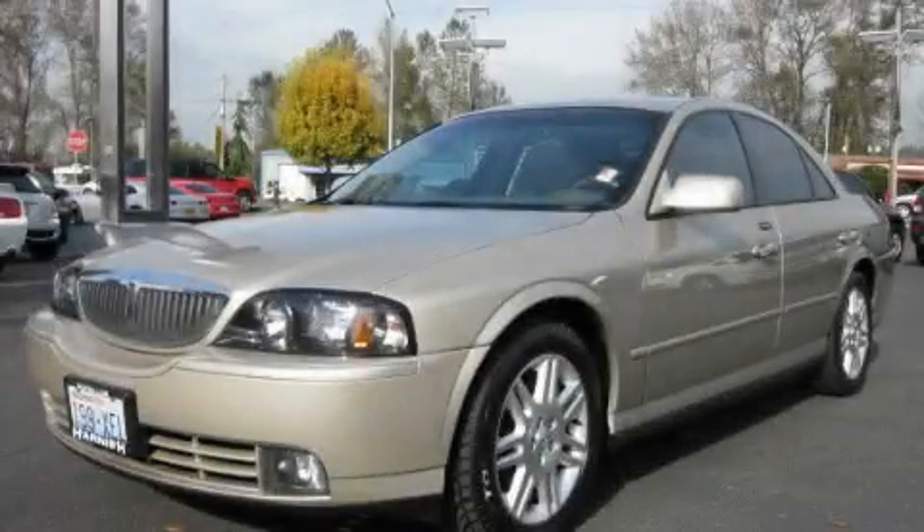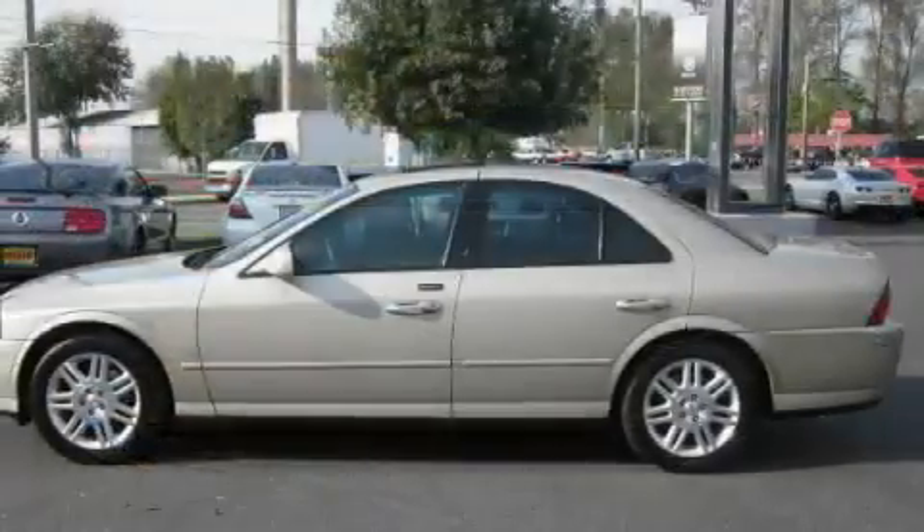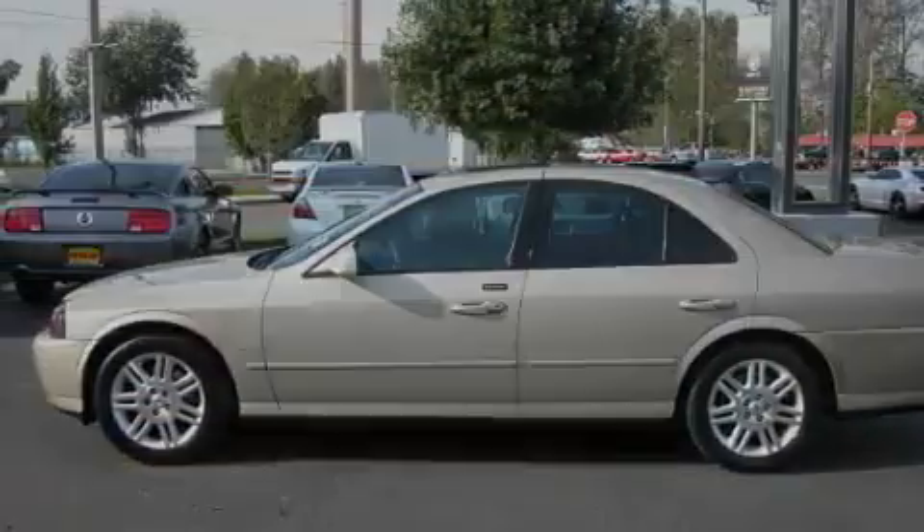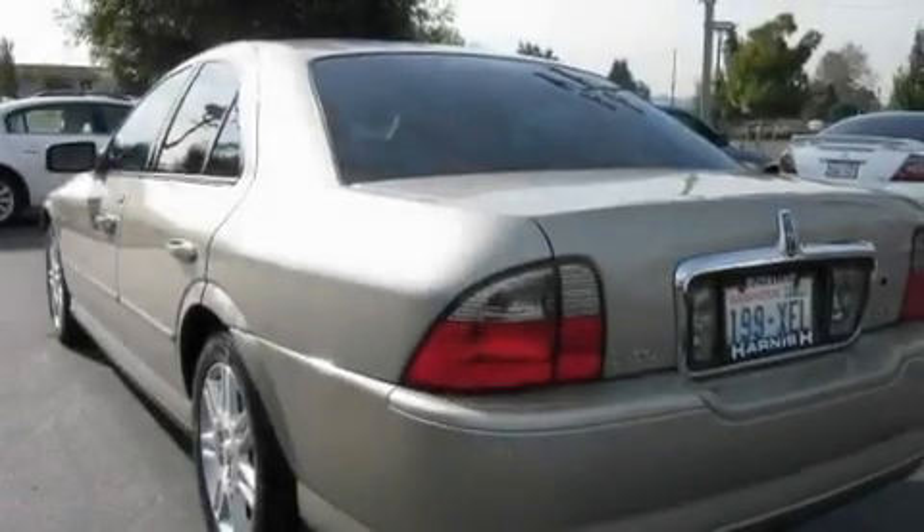This is a 2004 Lincoln LS, a drive-in shape that provides endless luxury. It has a 3.9 liter 8-cylinder engine and an automatic transmission.